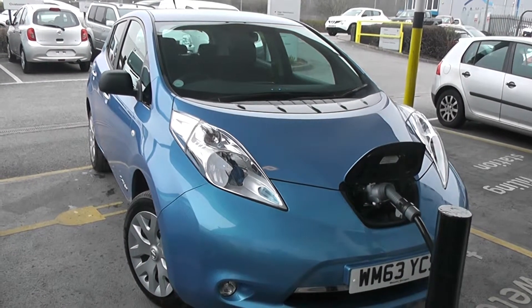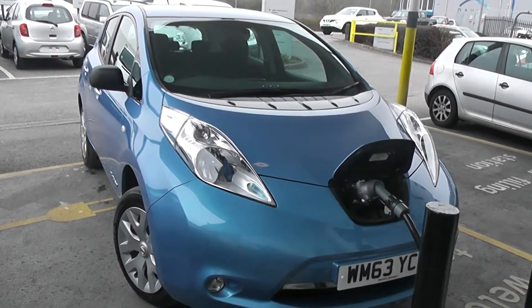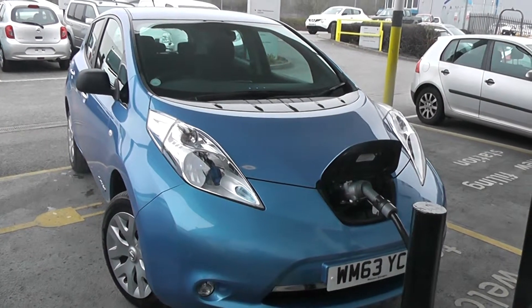The Nissan Leaf is a 100% electric car with zero emissions and has an approximate range of 100 miles. The battery is included in the purchase price of this car and has the balance of Nissan's 5-year manufacturing battery state of health guarantee.